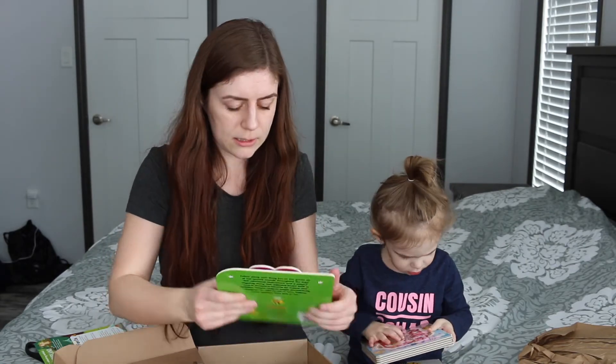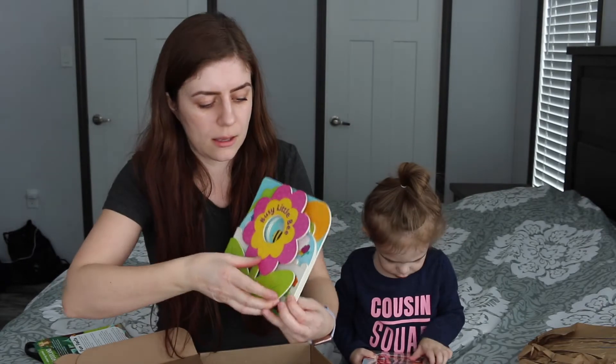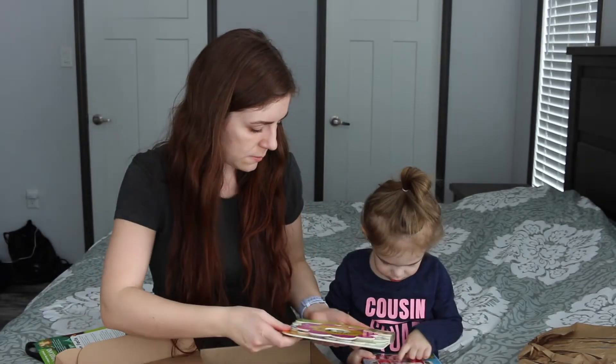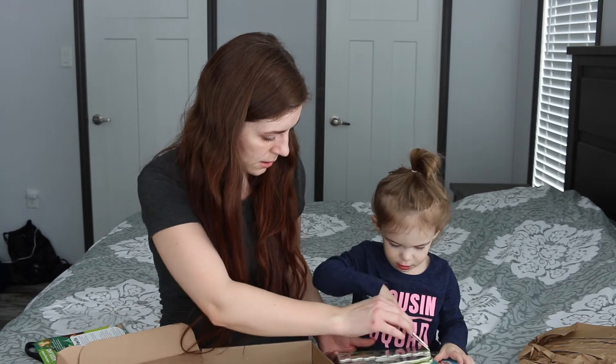And then there is 'Busy Little Bee.' This one looks cute. It's kind of the same thing — it opens and then it's like different shapes and whatnot, so that's pretty neat. Look at this one — bumblebee! It is a bumblebee.